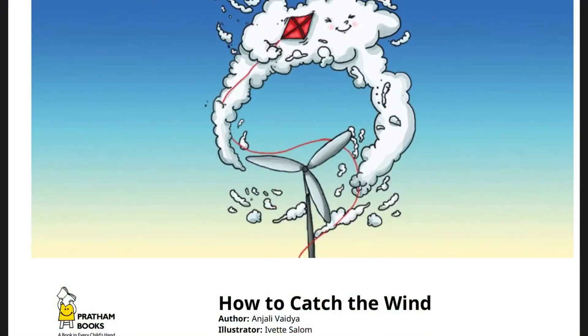How to Catch the Wind. Author: Anjali Vaidya. Illustrator: Yvette Salon.